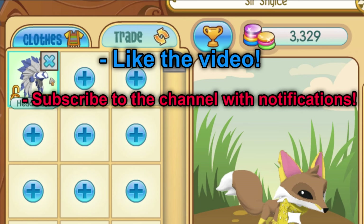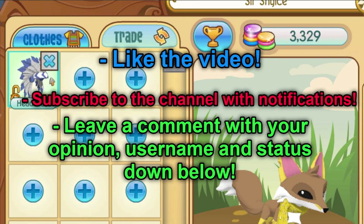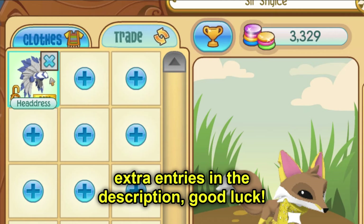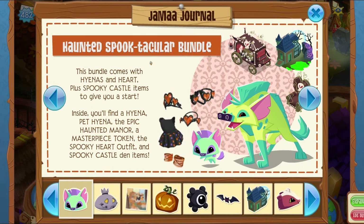Quick giveaway announcement for the blue headdress — as always, all you got to do is like the video, subscribe to the channel, notifications on, drop a comment below after you finish letting me know what you thought of the video. Extra entries down in the description. Let's head into the news — we have the Haunted Spooktacular Bundle.